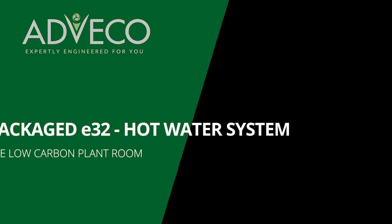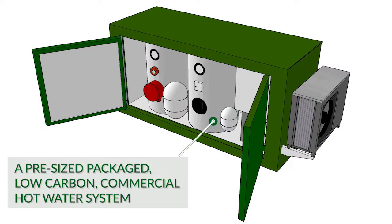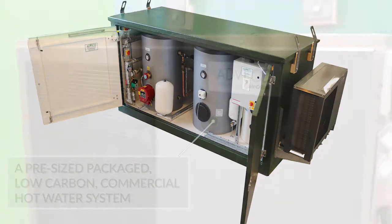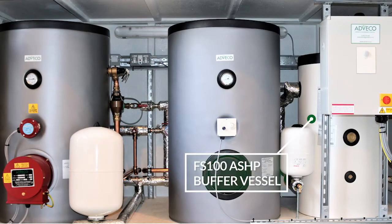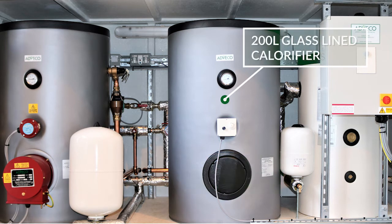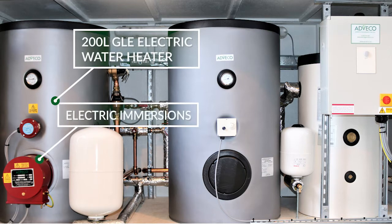The E32 hot water system from Adviko. A pre-sized, packaged, low carbon commercial hot water system that uses an air source heat pump to supply 70% of the hot water load. By preheating with a heat pump, 47% of the energy demands of an equivalent direct electric only system are removed.